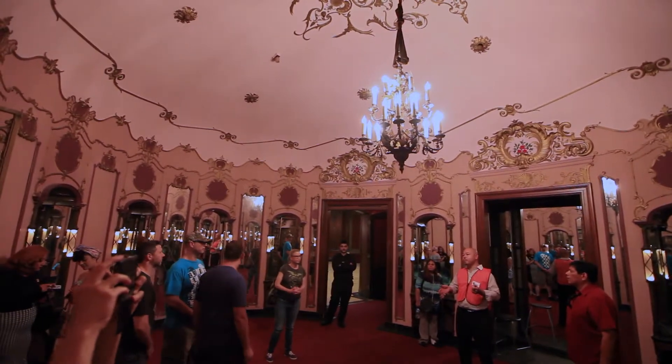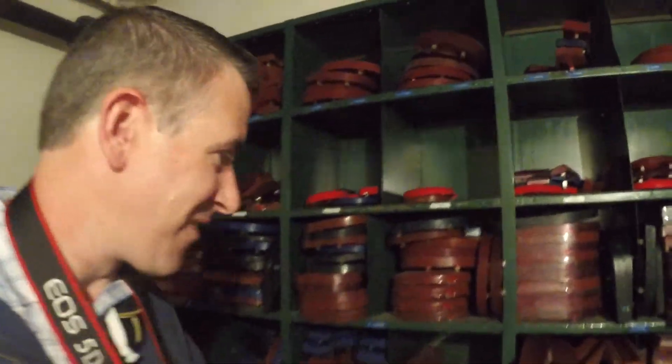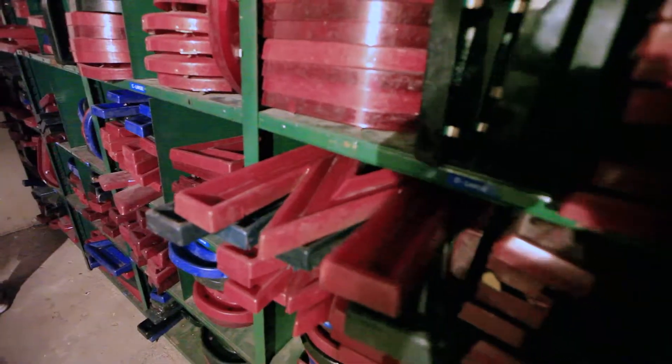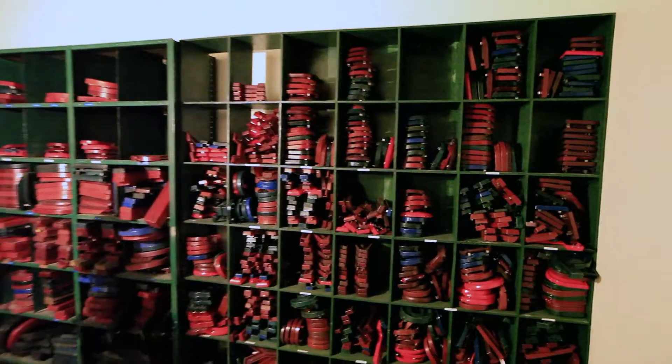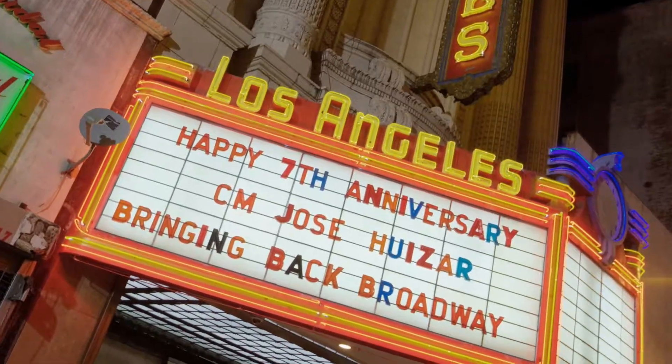Also in the basement is one final room — I reckon this is one of the coolest rooms in the whole theatre. These are the marquee letters, still in use today for all the displays that go on to the theatre's grand marquee.